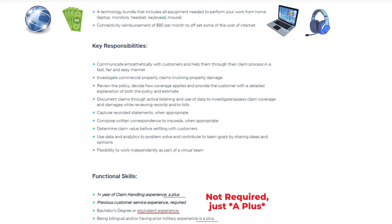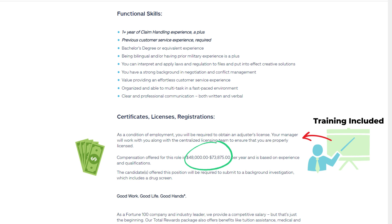Functional Skills: One-plus year of claim handling experience is a plus. Previous customer service experience required. Bachelor's degree or equivalent experience. Being bilingual and/or having prior military experience is a plus. You can interpret and apply laws and regulations to files and put into effect creative solutions. Strong background in negotiation and conflict management. Organized and able to multitask in a fast-paced environment. Clear and professional communication, both written and verbal.